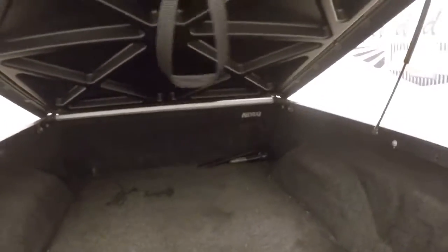This has a hard hydraulic lift tonneau cover. Spin these, push it up and it opens.